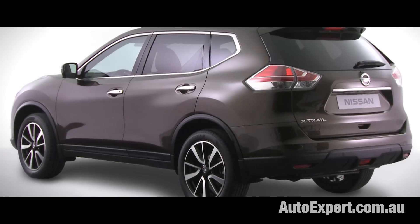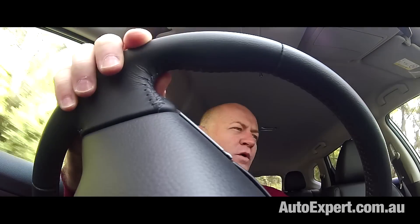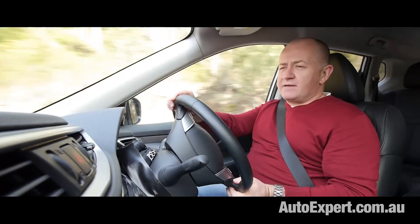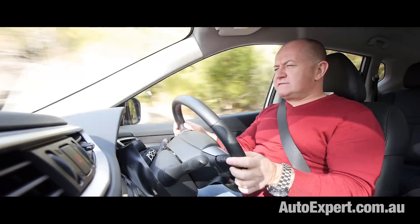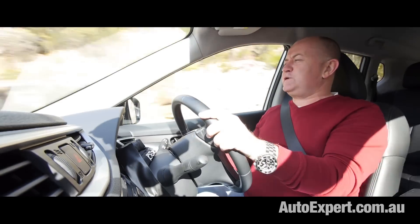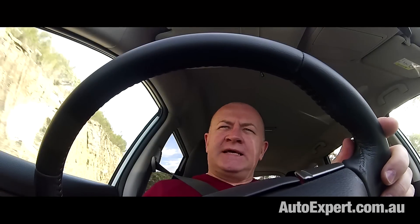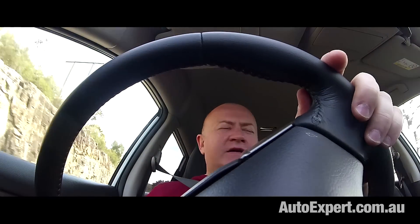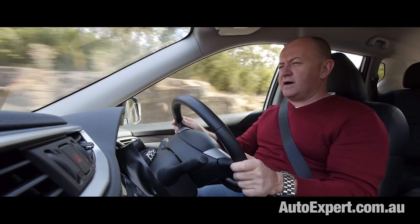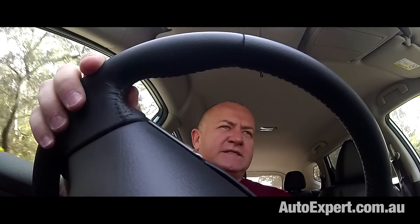If you're in the market for a Nissan X-Trail, you have to make some key decisions. Do you really want all-wheel drive? Because that's going to cost you about $3,000 more. Do you want five seats or seven seats? If you want a five-seater with all-wheel drive, you can have that, but you can't have a seven-seater with all-wheel drive. You can have front-wheel drive with either five seats or seven seats.